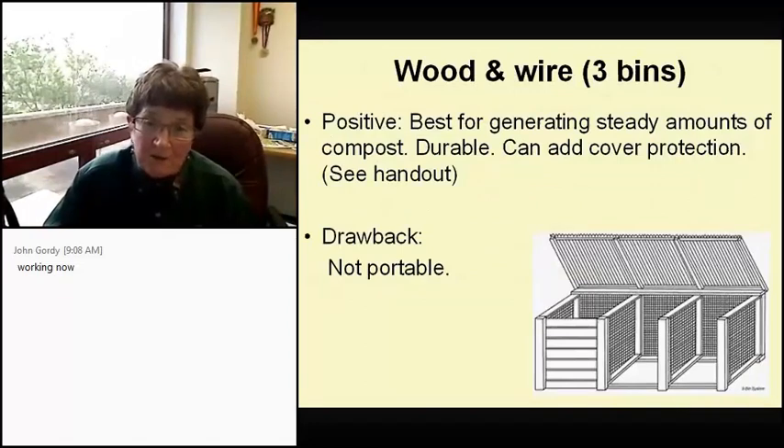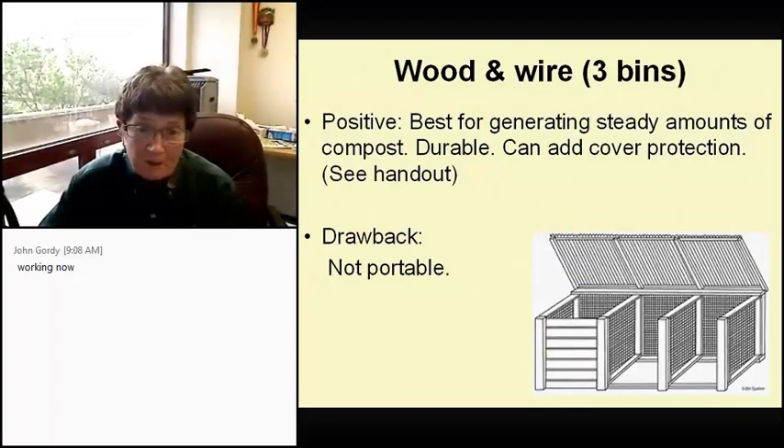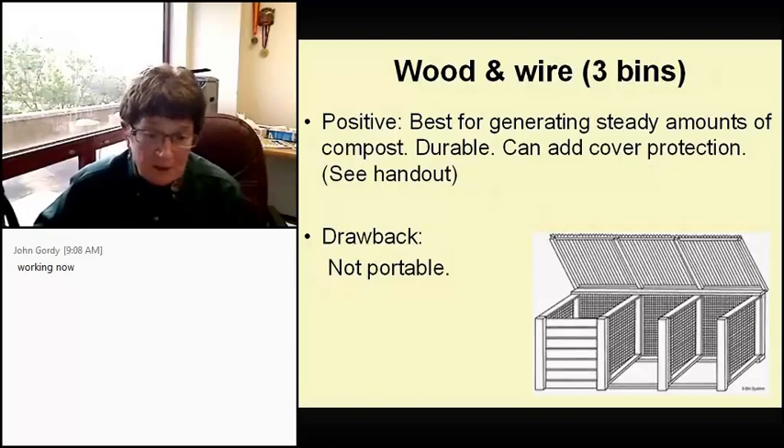The wooden wire three-bin system is best for generating steady amounts of compost in a large garden area. It's durable, obviously not portable, and you can also add cover protection for critters. Specs are in the handout.